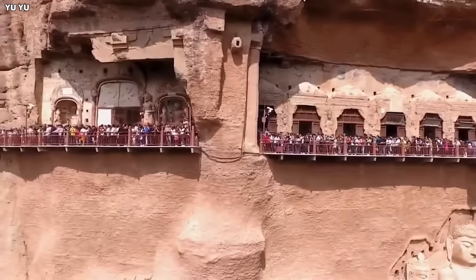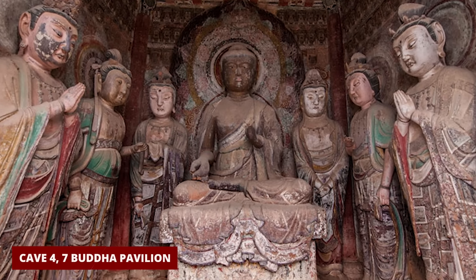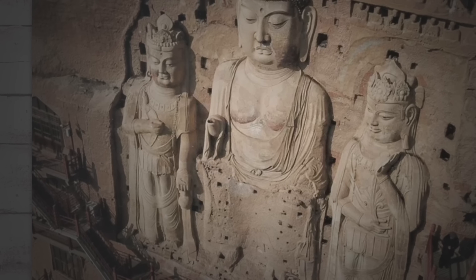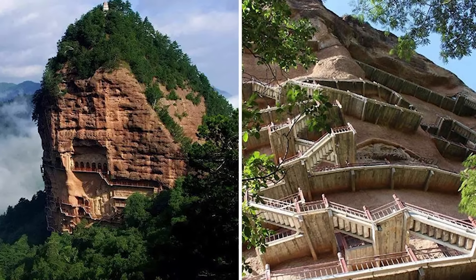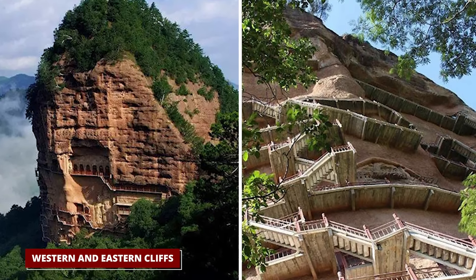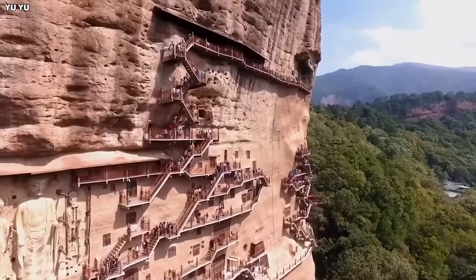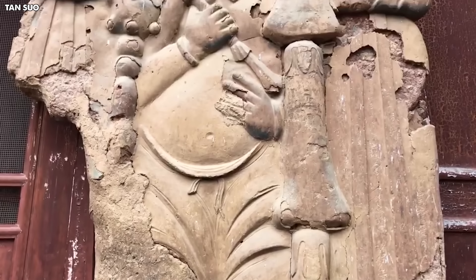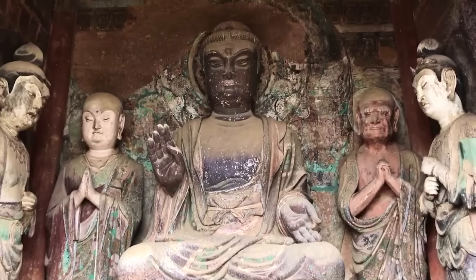The whole place is set on the steep slopes of Maiji Mountain, around 70 meters up in the air. The most famous cave, known as Cave 4, or the Seven Buddha Pavilion, is really something special, with a big hall inspired by a Buddhist story about sprinkling flowers to test disciples. The grottoes are split into two parts — the western and eastern cliffs — and they're filled with all sorts of Buddhist statues, colorful murals, and old architectural bits and pieces. It's like a big outdoor museum of ancient art. What sets the Maijishan Grottoes apart, aside from their high-up location, is the incredible detail and lifelike quality of the clay figures, making them feel like snapshots from the past.